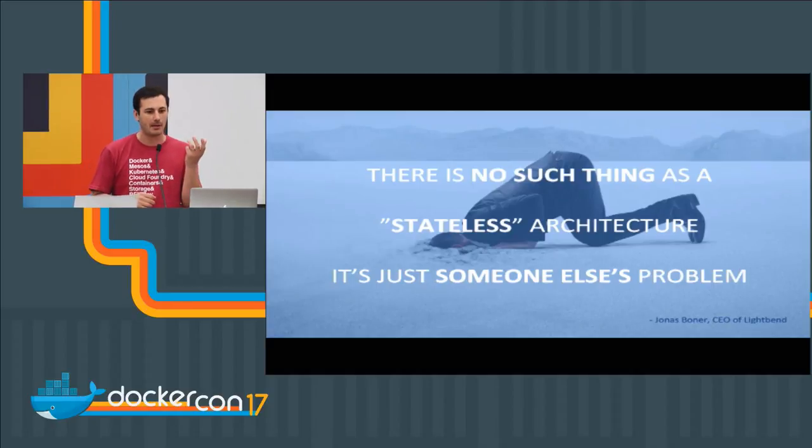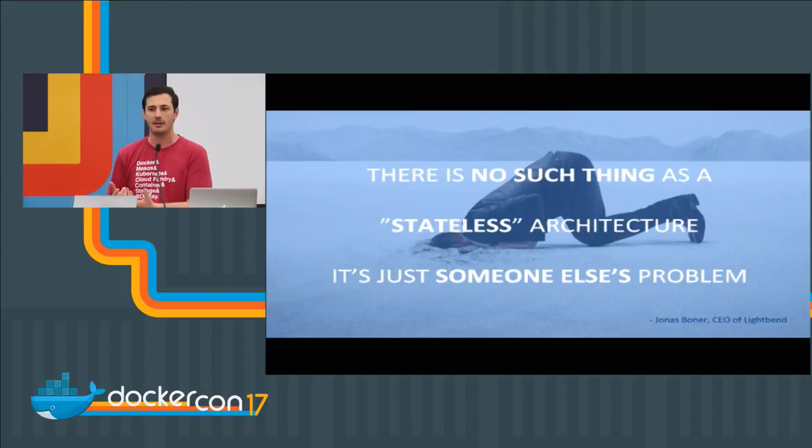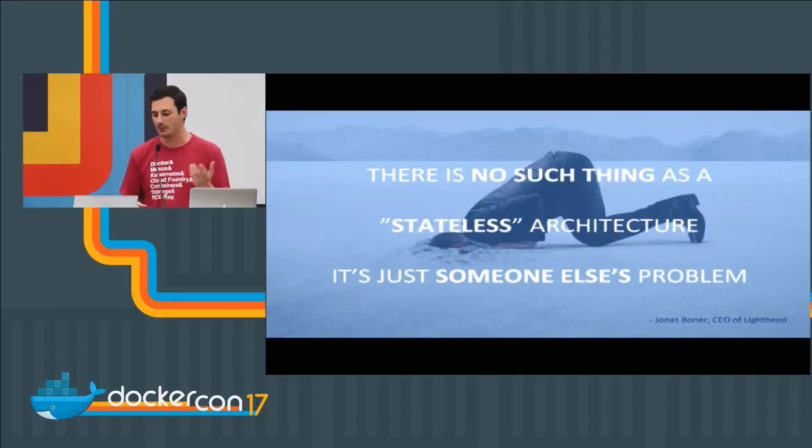We don't technically have a data-less data center. A lot of people want to say, oh, we'll just have this database live over here and we'll run everything stateless inside our containers. But you get a lot of ability to actually have everything inside of a container itself. You can run the Postgres server somewhere else and stick to old virtualization backup technologies or replication inside the database itself, but you actually get a lot of benefits by containerizing the database too.